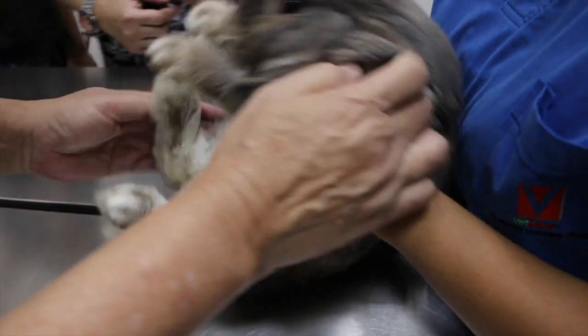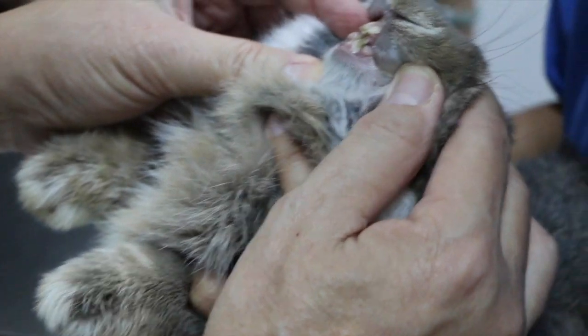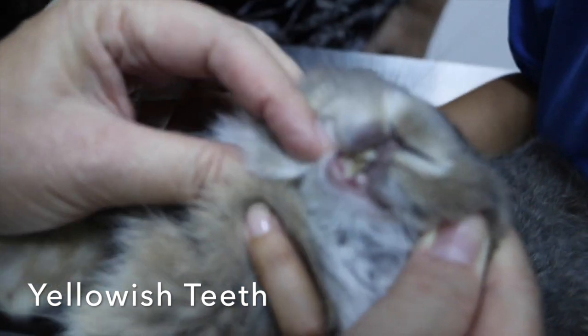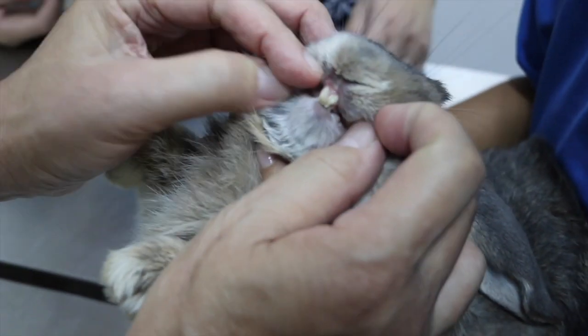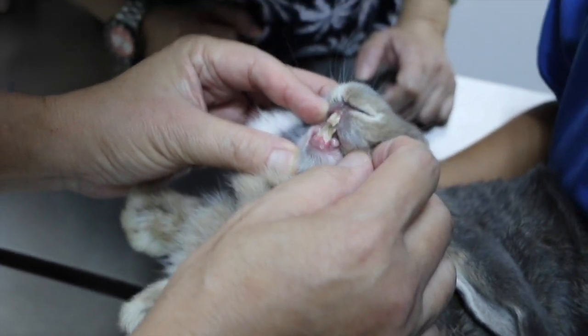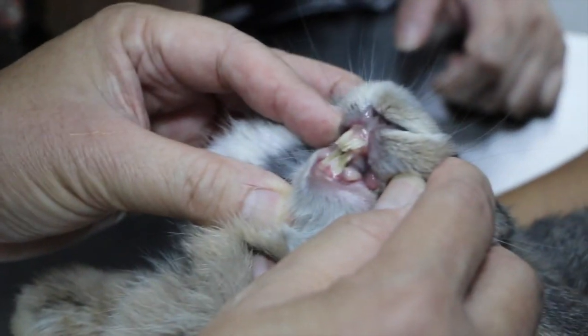The vet checks the rabbit's mouth and notes the teeth are not in good condition — they appear yellowish when they should be white. The vet asks how old the rabbit is; the owner says four years old. The vet also asks about the rabbit's diet and whether it has eaten any medications.